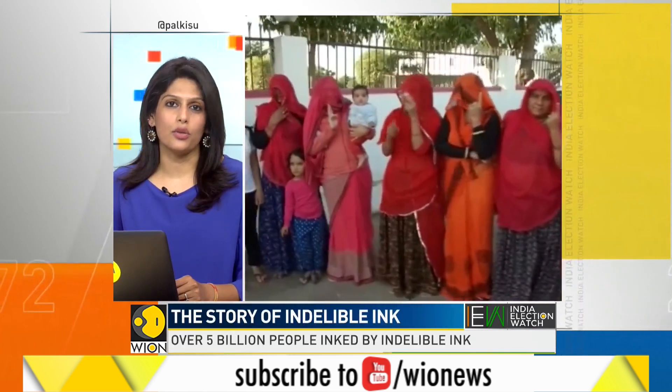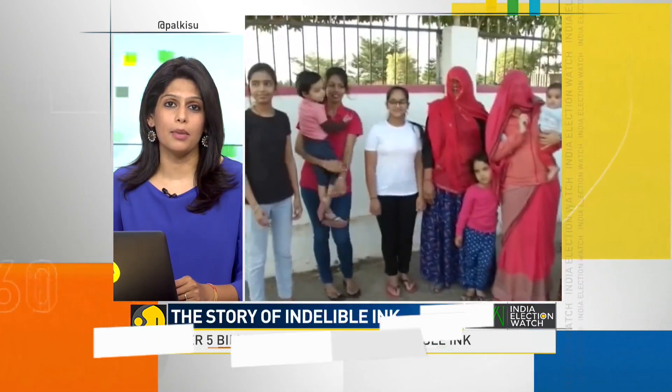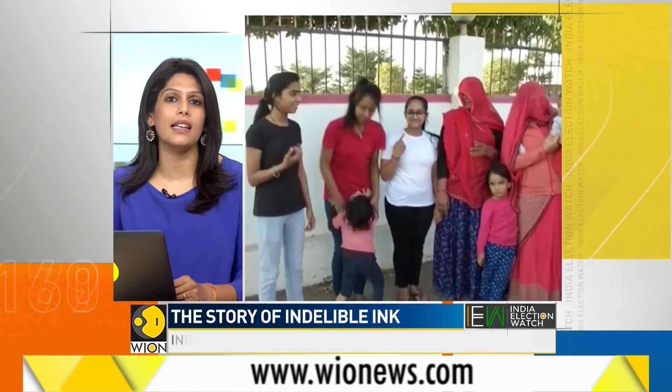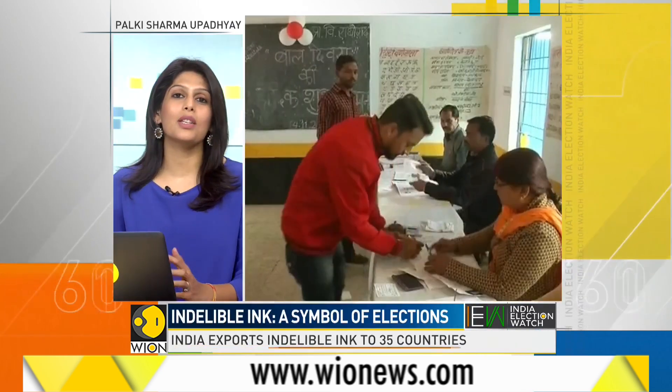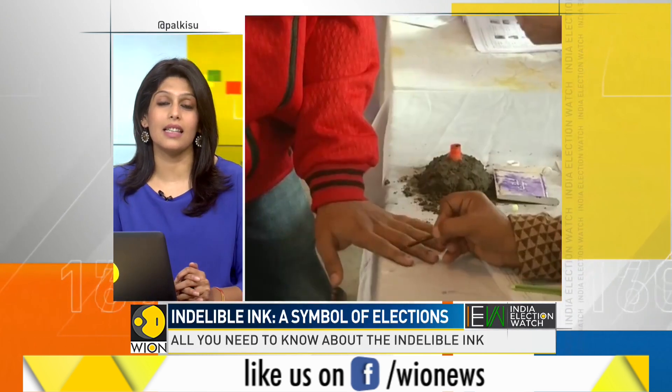Developed countries do not use this ink. They have social security numbers to stop identity theft. But India needed it when it first held polls, and India still needs it.